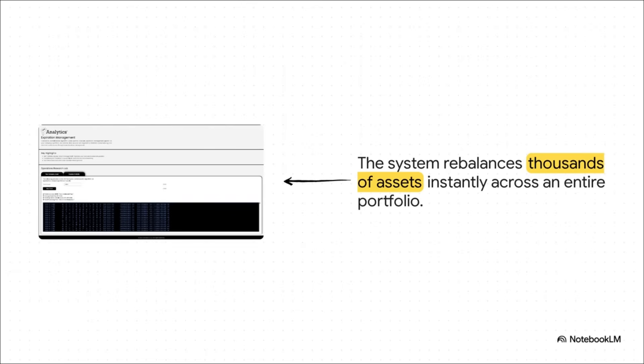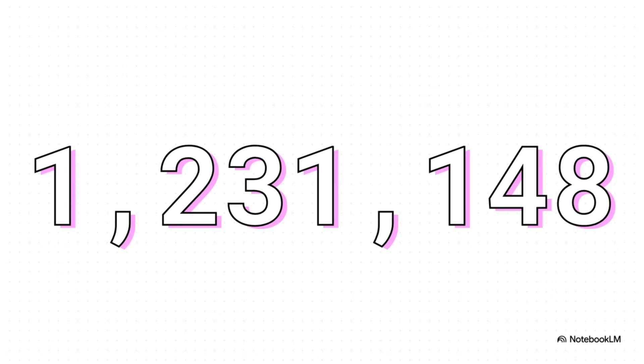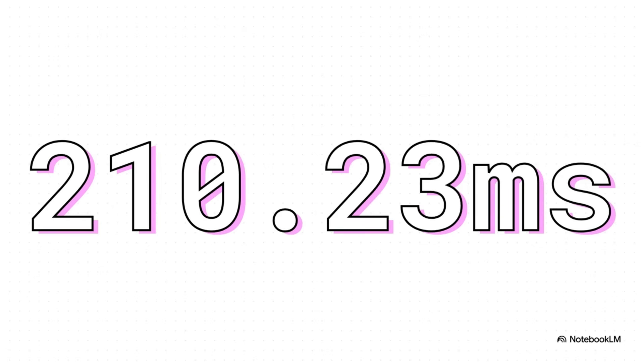But what about a whole portfolio? This is where it gets really impressive. The system can process a massive portfolio of 2,000 assets, rebalancing over 1.2 million individual expirations — and it does all that in just milliseconds.